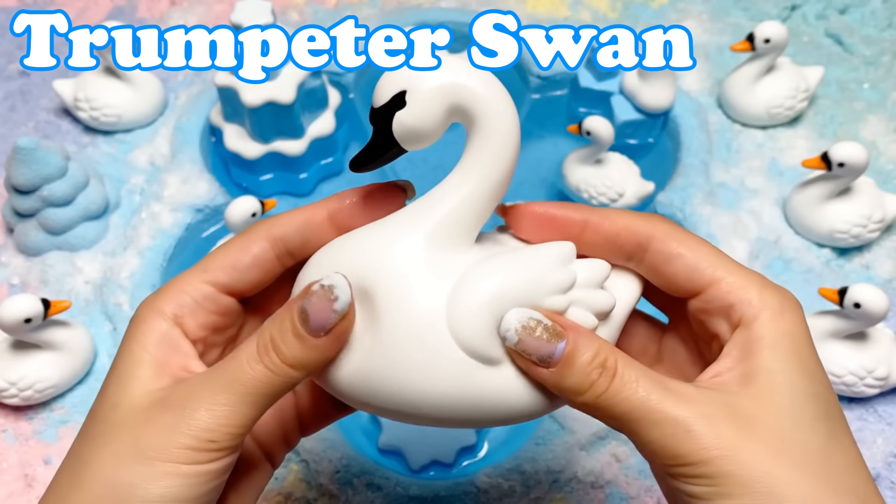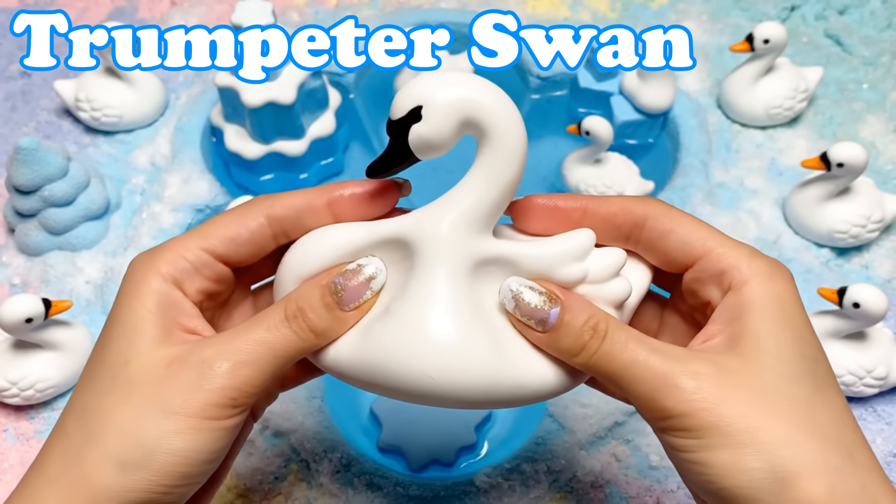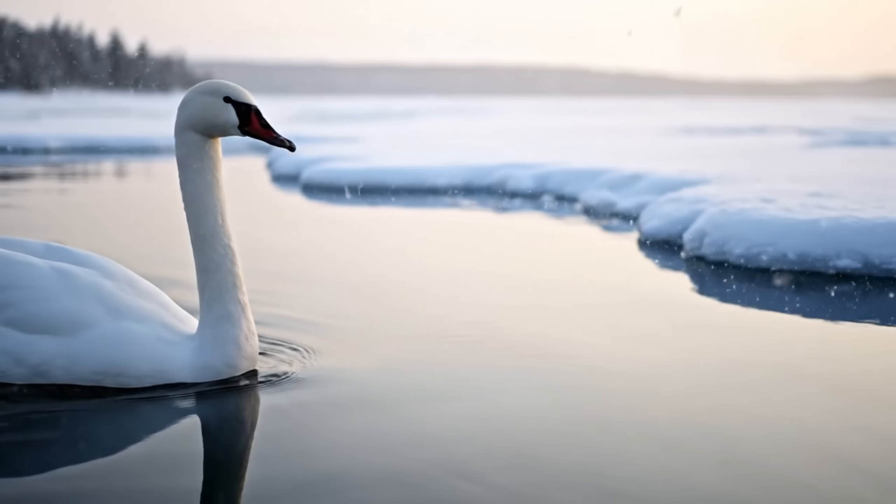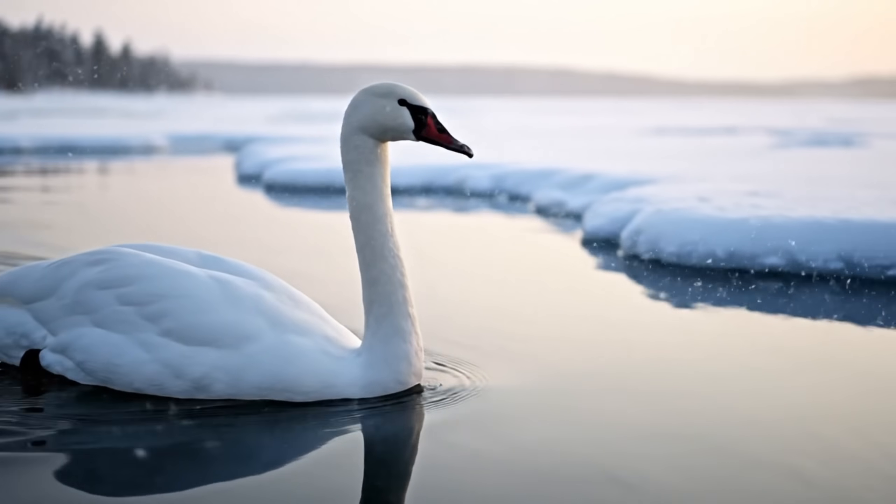Trumpeter Swan. Trumpeter swans are snowy white. They glide over icy lakes with gentle flaps.